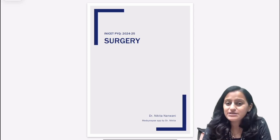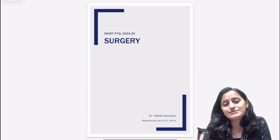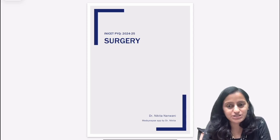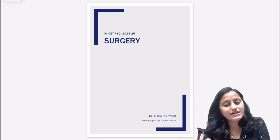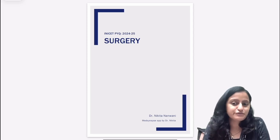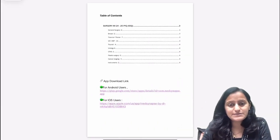Basically three sessions — May 2024, November 2024, and May 2025 — which will help you get insights into what surgery questions have been asked. You can download this PDF for free, and other subjects' PYQ PDFs also for free, from the MedSynaps app by Dr. Nikita. I'll quickly tell you how to do that as well.